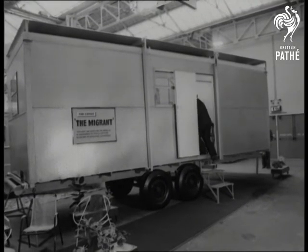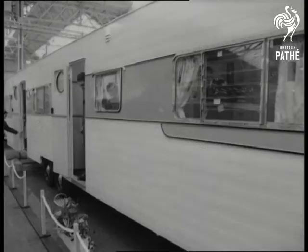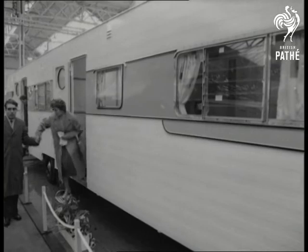The Migrant is mainly designed for contractors working overseas, where it's used as a ready-made dwelling. Longest caravan in the show is the Sandringham, at 36 feet.